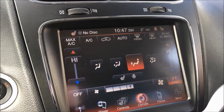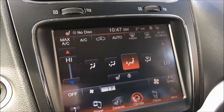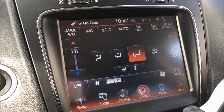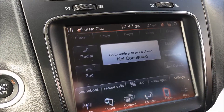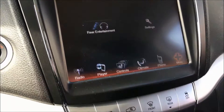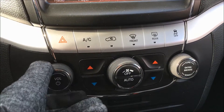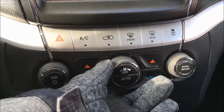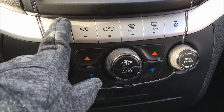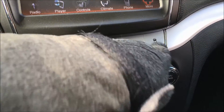Inside your climate controls you'll find that it is dual zone, meaning you and your passenger don't have to argue over the temperature in the vehicle. Then we have your phone connectivity and your settings. Down here is where you'll find your physical knobs and buttons for your audio and climate controls, as well as your emergency lights and your electronic stability control button.